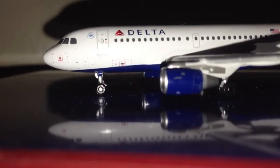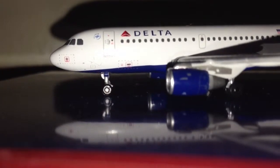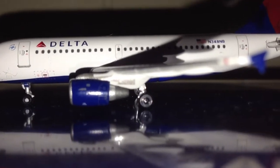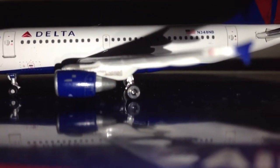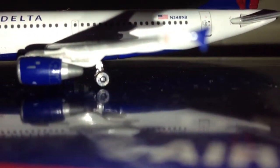Hello guys, this is GeminiJetsFan1 here to do a new review of my new Delta A319. I got this model out of a trade that me and PilotBT — I believe that's his username — had on YouTube. I traded him one of my United models for this model.